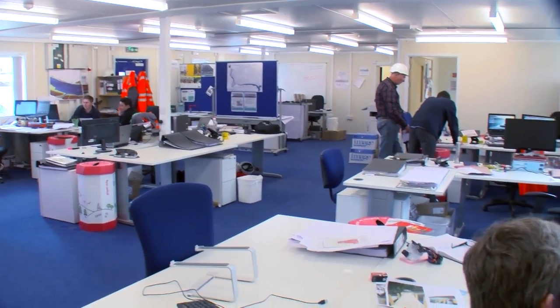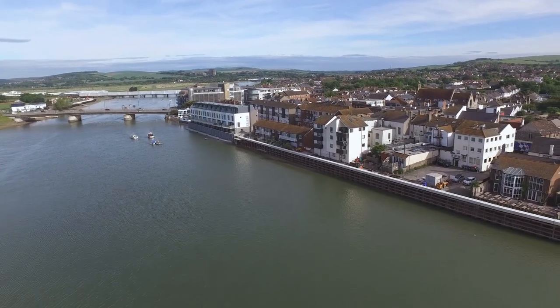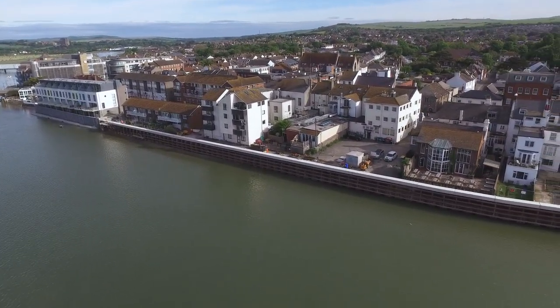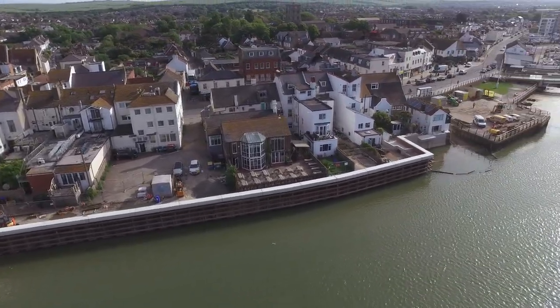Debra Nutt manages the contract on behalf of the Environment Agency. The biggest challenge on this sort of project is working with all the local residents, the local authority, council, and harbour — we call those stakeholders — and working with them to make sure that we manage their expectations in line with what the project is. My role is to manage that change, making sure that we balance the needs of the project with the needs of the residents and the stakeholders along with the Environment Agency, and that's quite a challenge.